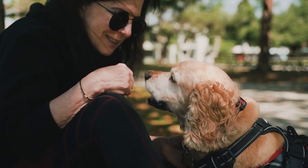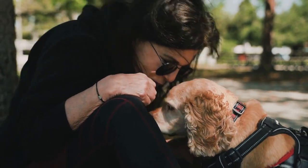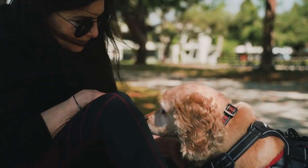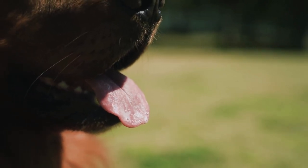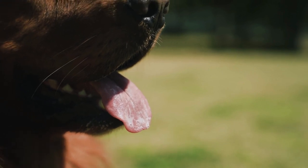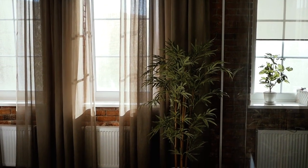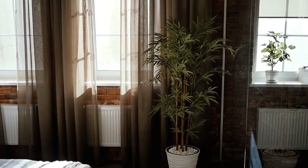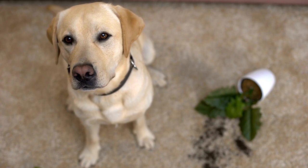Another option is to consider a crossbreed that includes Labrador Retriever genetics. For example, the Labradoodle is a cross between a Labrador Retriever and a poodle. Poodles are a breed that is often recommended for people with allergies because they produce less dander than other breeds. Labradoodles can inherit this hypoallergenic trait from their poodle parent, making them a better choice for people with allergies.